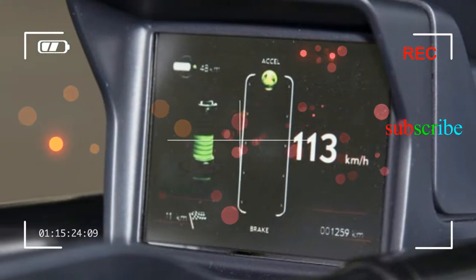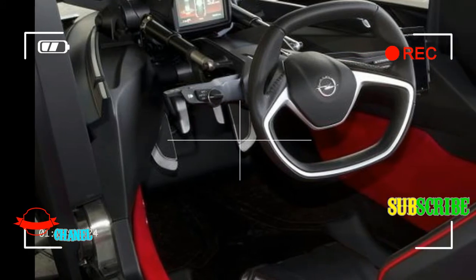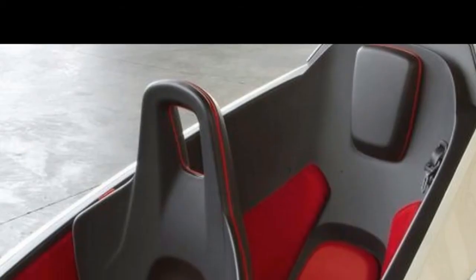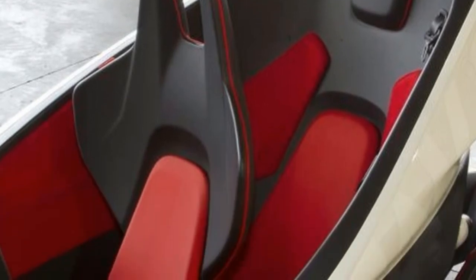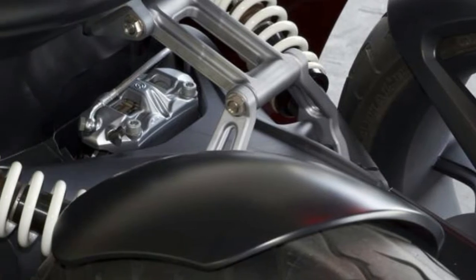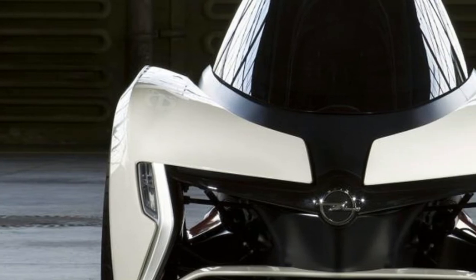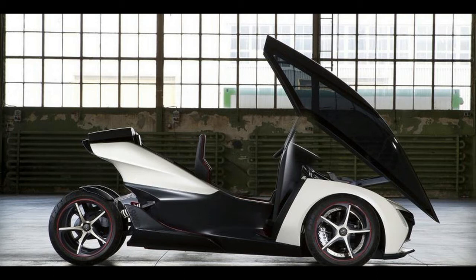The front suspension is double wishbone. Inside, the cockpit is fully enclosed, but like the Renault Twizy there's no air conditioning — in-cabin cooling is achieved by raising the canopy slightly, while seat heaters provide warmth. Instrumentation consists of a single screen providing a speedo, eco-gauge and battery range indicator, supplemented by a smartphone that provides navigation and the means to control some functions remotely while the car is charging.